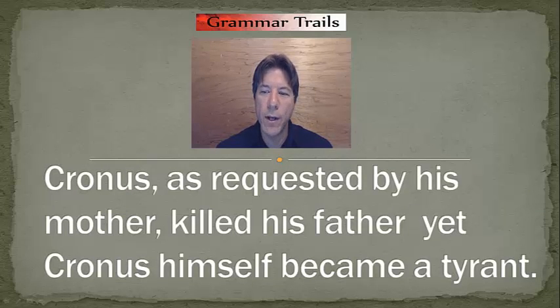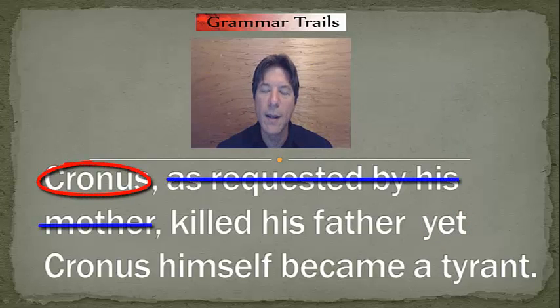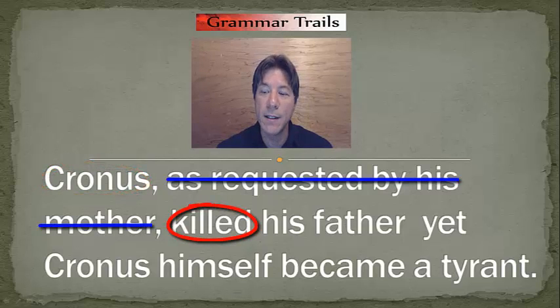Let's go on and look at another example. "Cronus, as requested by his mother, killed his father. Yet Cronus himself became a tyrant." Do we have a coordinating conjunction? Yet. Do we have a complete sentence before yet? "Cronus, as requested by his mother, killed his father." Who is doing this? Cronus. What is Cronus doing? Killing. So we have a complete sentence.